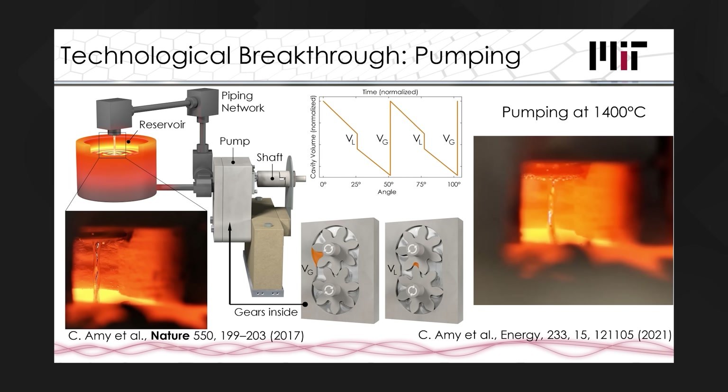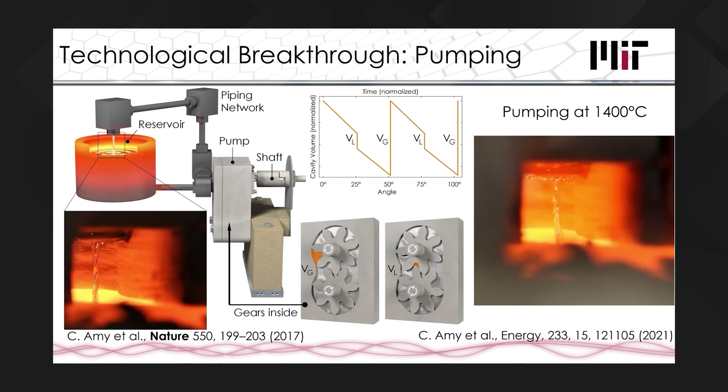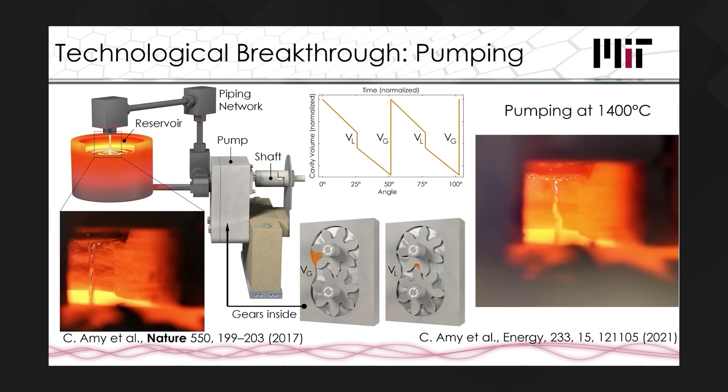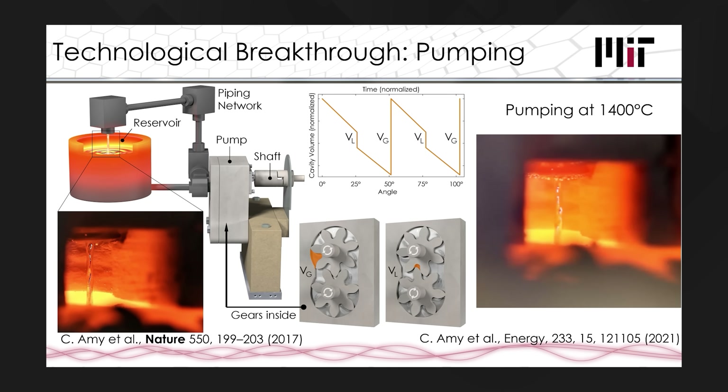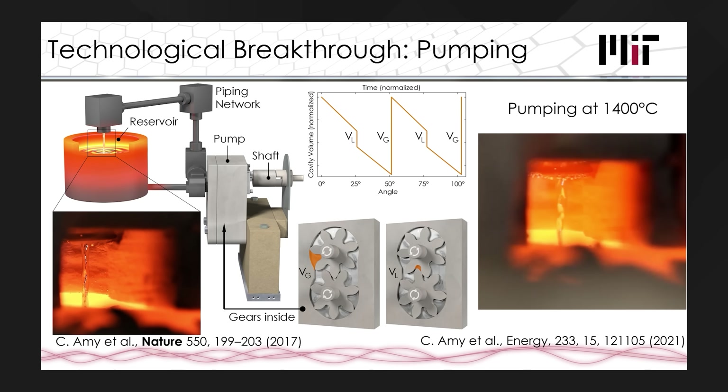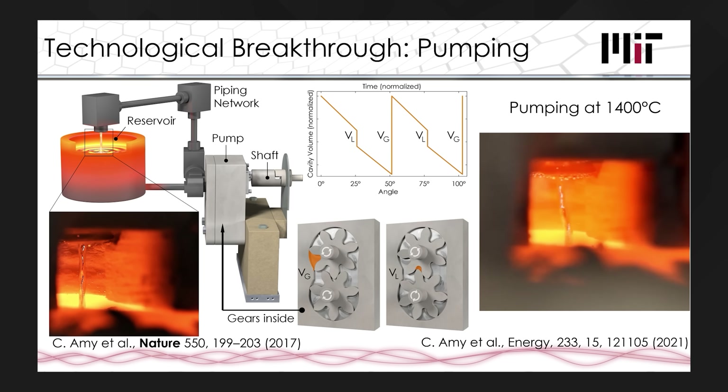Here's where the MIT folks were able to make their first major breakthrough, before we even get to the TPV technology. If you asked most engineers to pump molten metal around a system at very high temperatures, they'd probably tell you it was impossible, mainly because there'd be no way of effectively sealing the various components at those sorts of temperatures. So the MIT team developed a carbon-based sealing solution that overcomes this problem. This video capture shows the laboratory setup pumping molten tin at 1400 degrees Celsius, and the team has now demonstrated the ability to pump at temperatures in excess of 2000 degrees Celsius. The methodology was so groundbreaking that it merited an entire scientific paper in its own right.